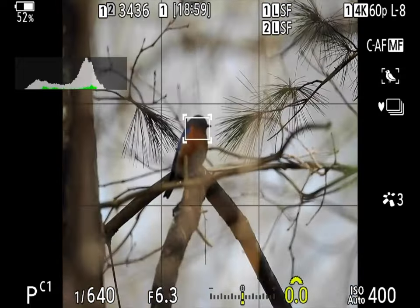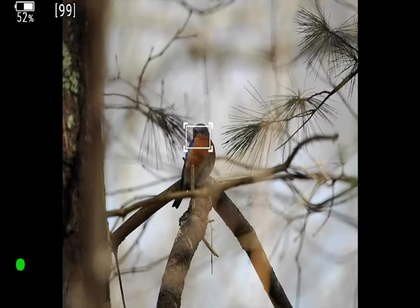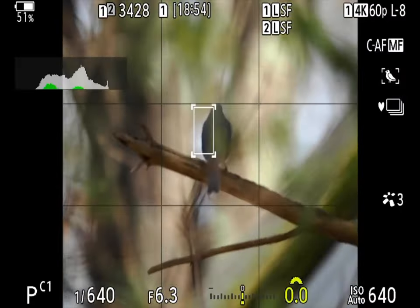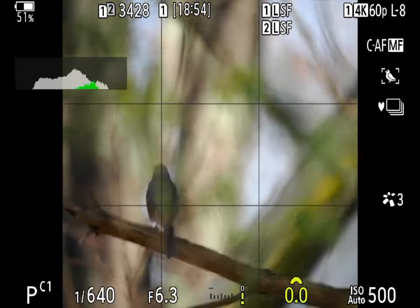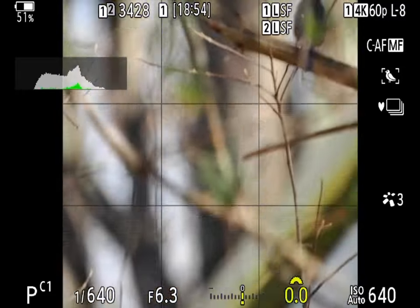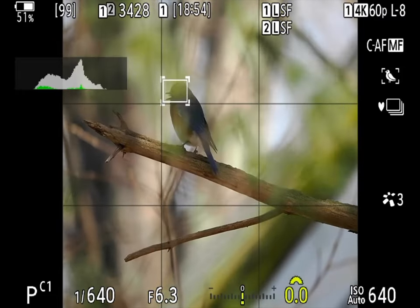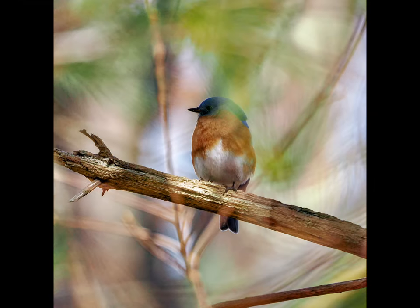If the camera cannot find the bird, or if focus locks on the foreground obstructions, it is often enough to use the manual focus ring to bring the lens close to focus. It works best if you half-press the shutter to engage focus, or press the AF ON button, then use the focus ring while focus is active. Focus just far enough so that the bird detection box appears around the head of the bird — once it does, it's safe to take a photo.